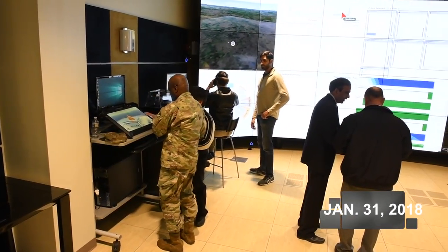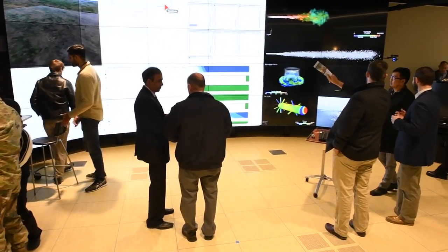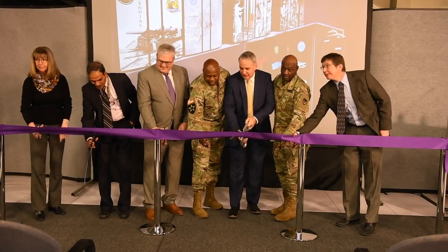Officials hailed the coming-on line of two powerful new supercomputers at the U.S. Army Research Laboratory at Aberdeen Proving Ground, Maryland, as they cut the ribbon January 31st in front of employees and guests.